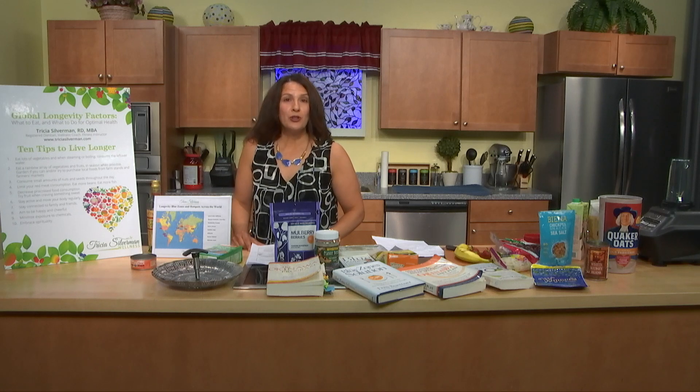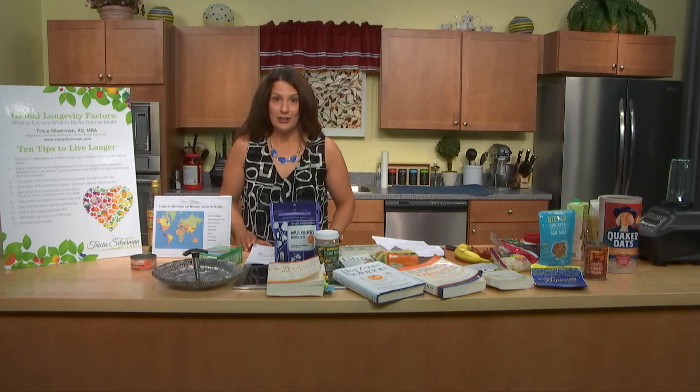I teach healthy aging for Northeastern University, so I've looked at several areas of longevity across the world and I want to share what threads its way through all these areas of longevity — and that's these longevity factors.